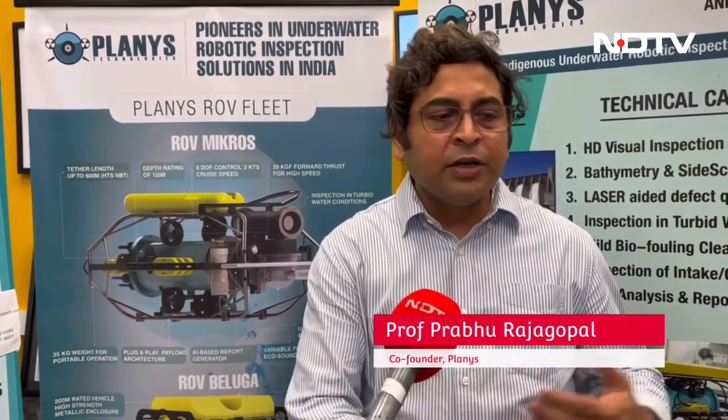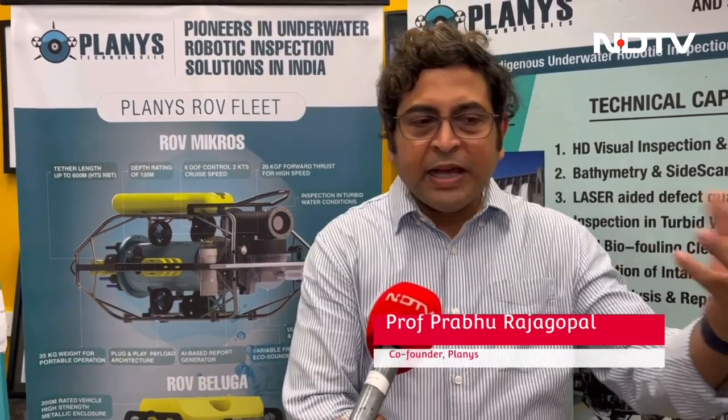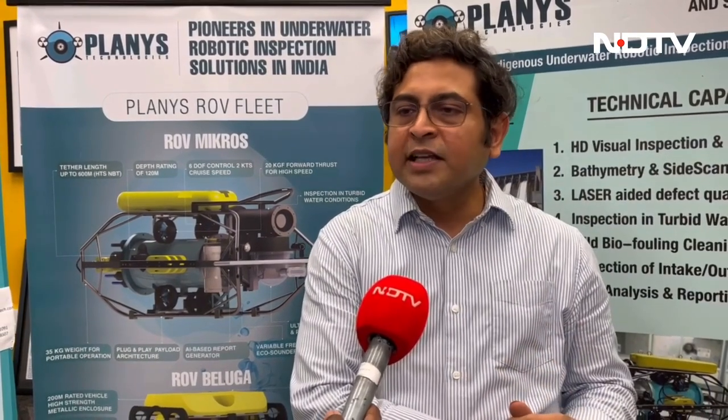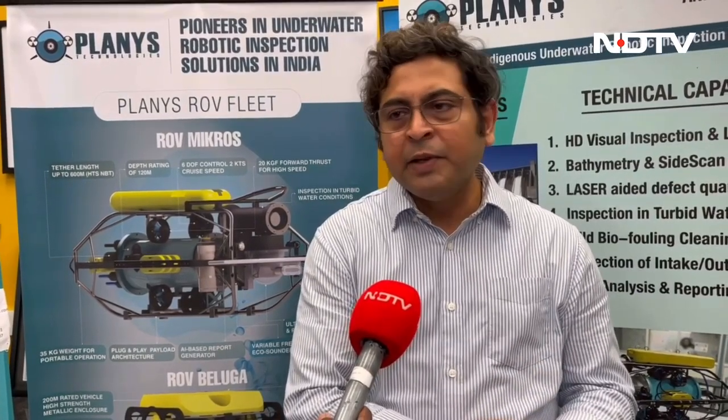Similarly, when you are talking about hydrogen coming up as a big fuel, you also need to maintain hydrogen fuel tanks and crude oil assets. Planis wants to be the number one go-to player across the world that can integrate robotics and sensors and provide non-destructive solutions for online asset management and maintenance. The company is trying to raise 3 million dollars right now.